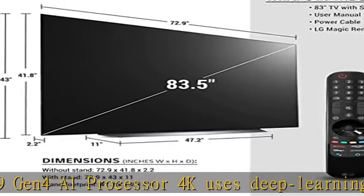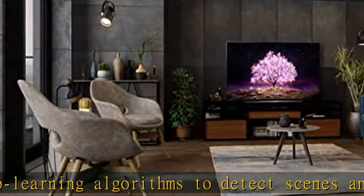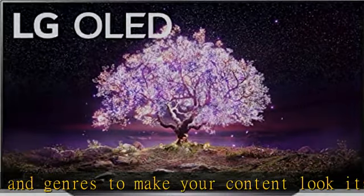Home Cinema experience: get breathtaking picture and audio that makes you feel like you're in the action with Cinema HDR, Dolby Vision IQ, and Dolby Atmos. See movies exactly how directors intended with Filmmaker Mode.